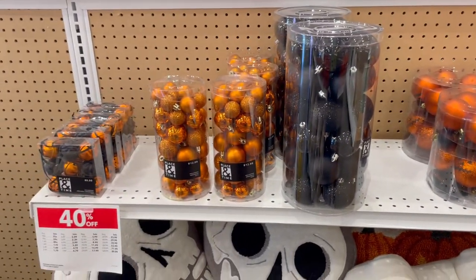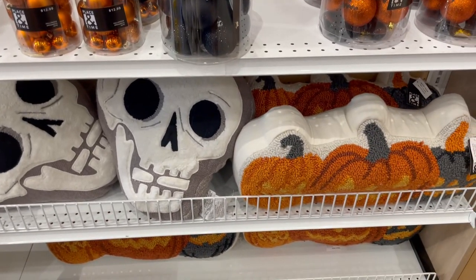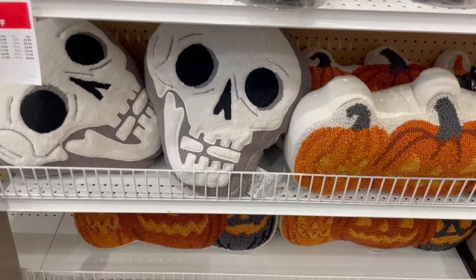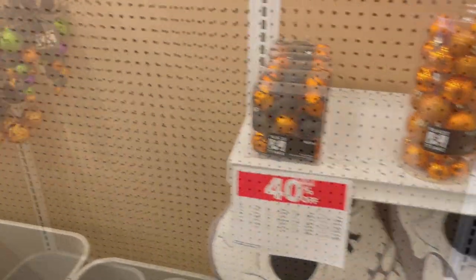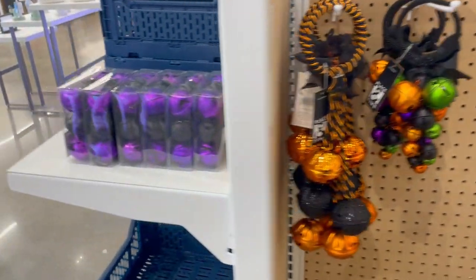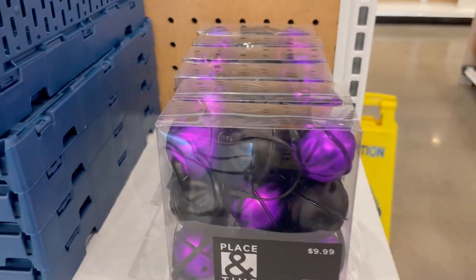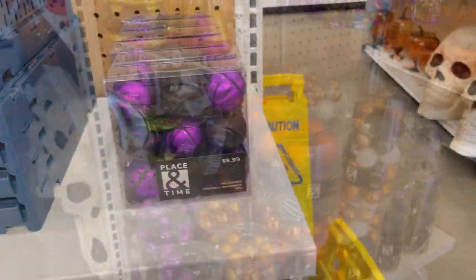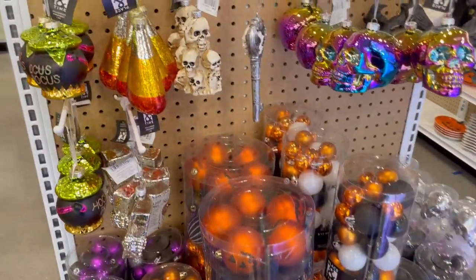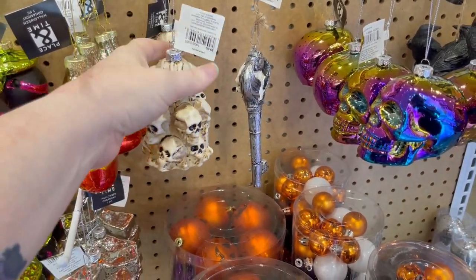Lots of ornaments, and I love that skull pillow, it's so cute. My husband doesn't think we need any more pillows in our house, but I've got news for him — we do. Even more ornaments, and I really like this skull stack, I thought that was really cute.